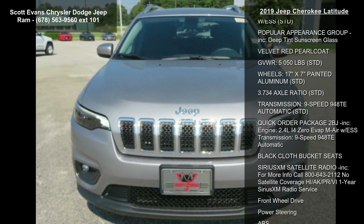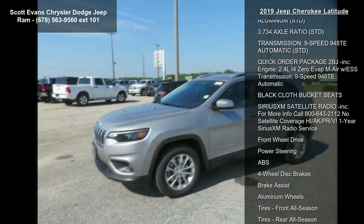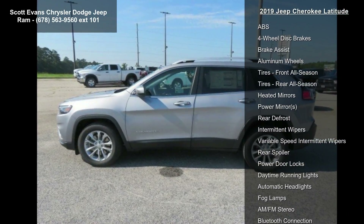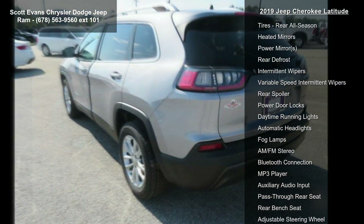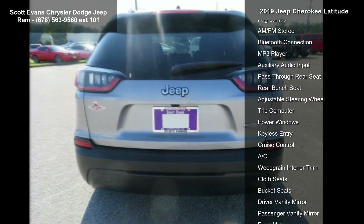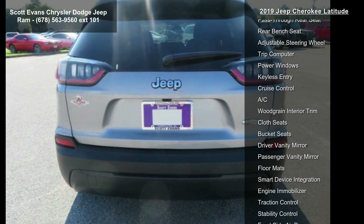Some of the top features included with this vehicle are: engine — 2.4L i40 EVAP MAIR with ESS, popular appearance group included, deep tint sunscreen glass, velvet red pearl coat exterior, and a gross vehicle weight of 5,050 lbs.